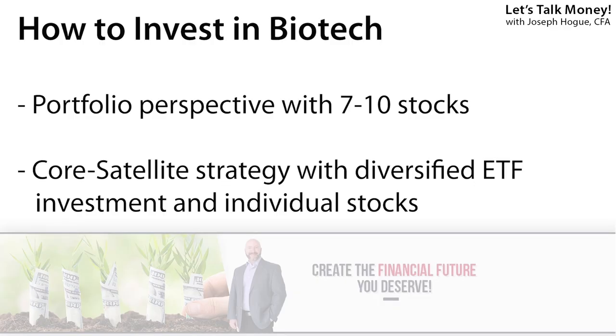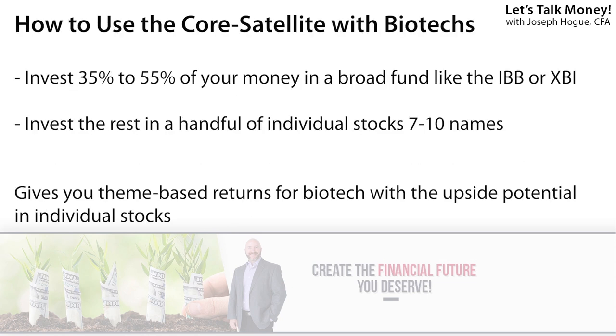You really do need that portfolio view of your biotech stocks, holding a group of individual names and giving them the time to develop those breakthroughs. And here I also like adding an ETF or an index for that core-satellite strategy — buying a fund in the theme for broad exposure and benefit from the general upside, then using maybe half of your money to buy those individual stocks for the extra upside on your best picks.